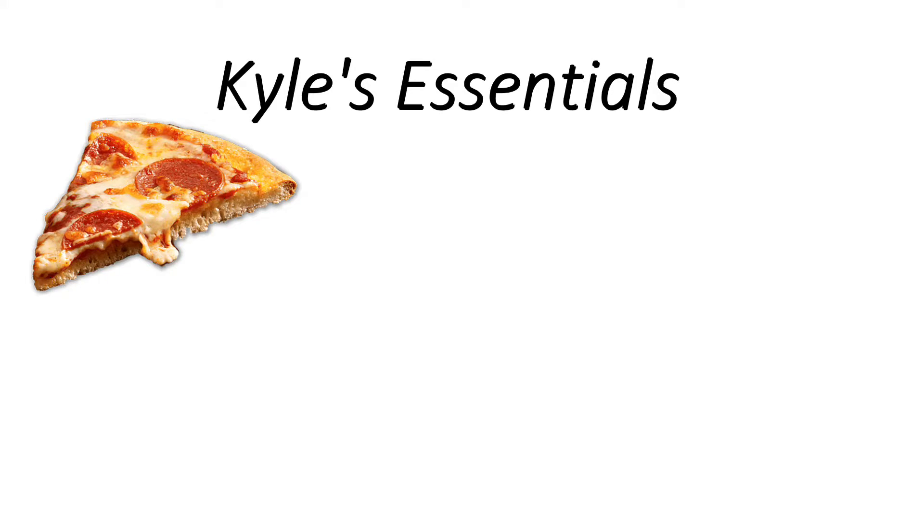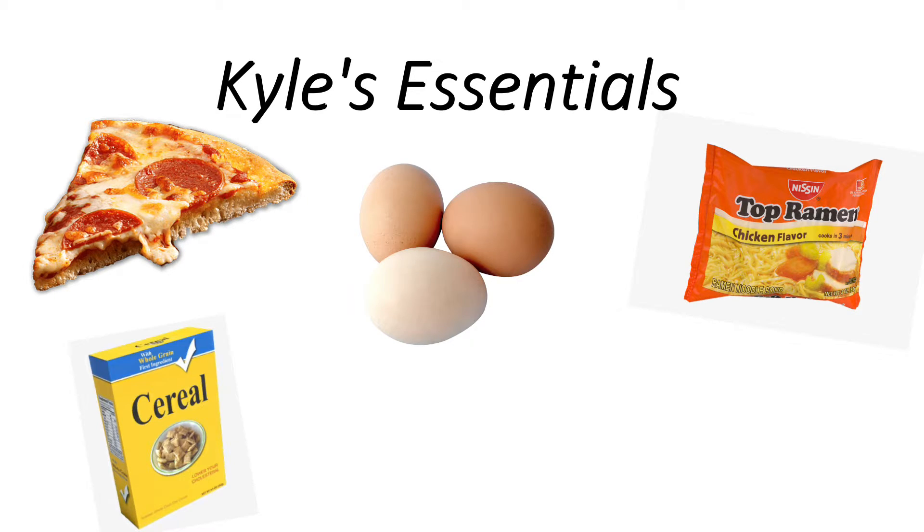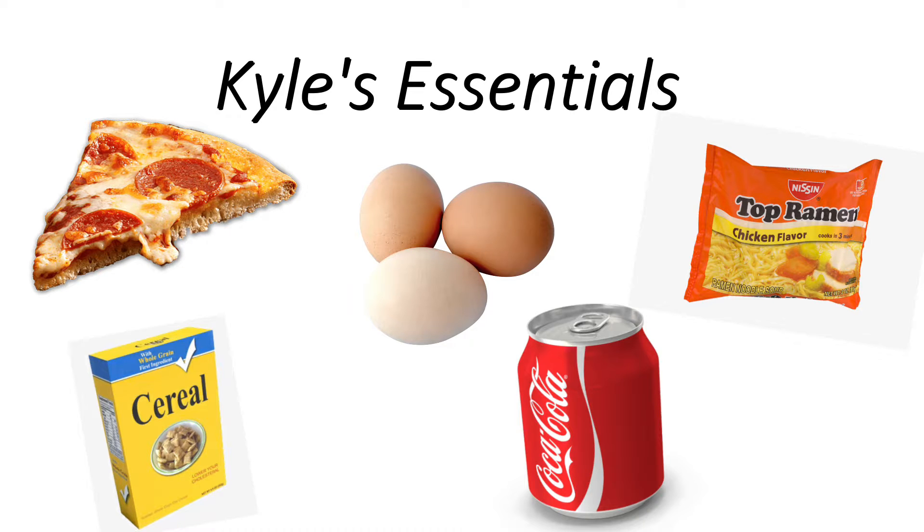My first expense this week was buying groceries. The nice thing about buying groceries on the first day of the week is that I don't have to eat out as much and I save a little money. I spent $94.40 on groceries — the essentials as a college kid: pizza, ramen noodles, eggs, cereal, and lots of soda.